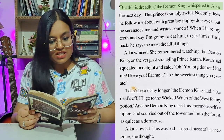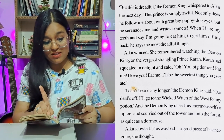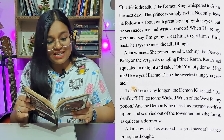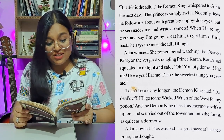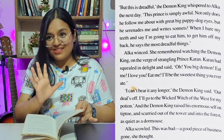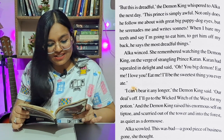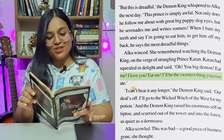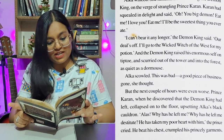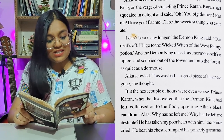'But this is dreadful,' the demon king whispered to Alka the next day. 'This prince is simply awful. Not only does he follow me about with his great big puppy dog eyes, but he serenades me and writes sonnets. When I bare my teeth and say I'm going to eat him, he says the most dreadful things.' Alka winced. She remembered watching the demon king on the verge of strangling Prince Karan — strangling, meaning so frustrated with someone you want to grab them. Karan had squealed in delight: 'Oh, you big demon — eat me! I love you! I'll be the sweetest thing you ever ate.' 'I can't bear it any longer,' the demon king said. 'Our deal is off. I'll go to the Wicked Witch of the West for my potion.' The demon king raised his enormous self on tiptoe and scurried out of the tower and into the forest, as quiet as a dormouse.